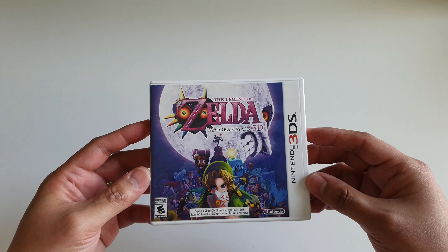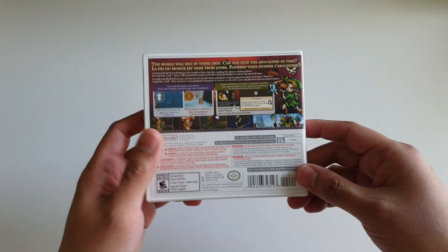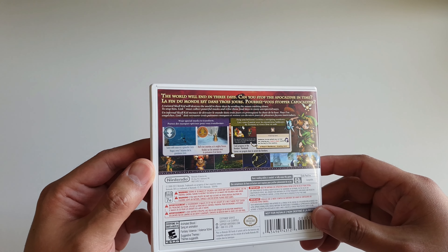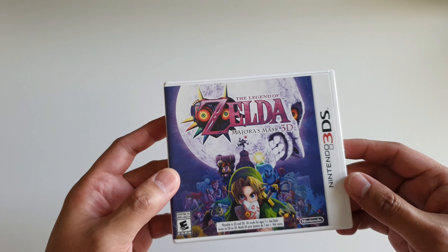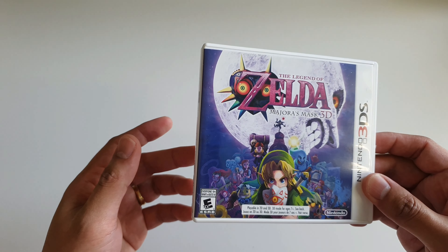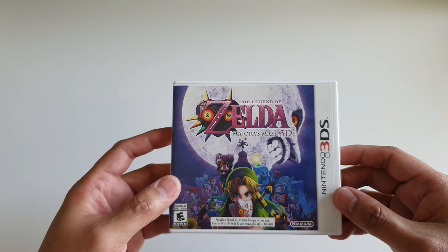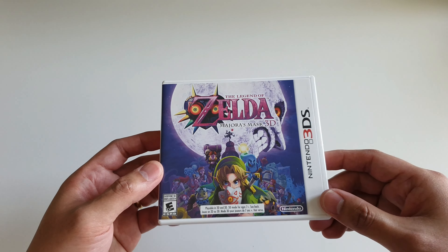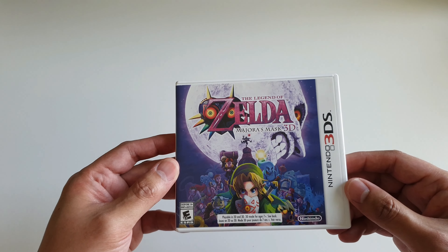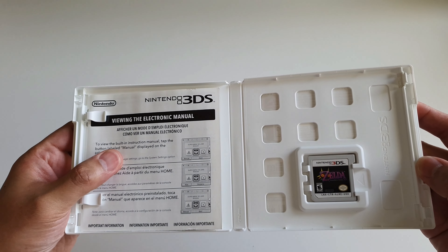Up next I have The Legend of Zelda: Majora's Mask 3D. To be honest I haven't really played much of it. I got this game because I wanted to complete the Legend of Zelda games I already consider to be good on the Nintendo 3DS. I consider this a good game — I just haven't had the time to actually get on and play it.